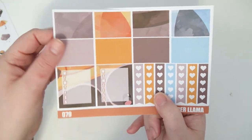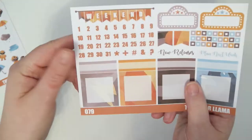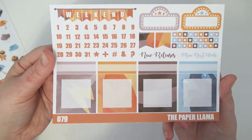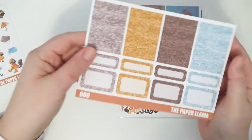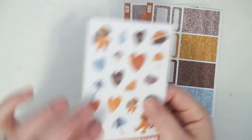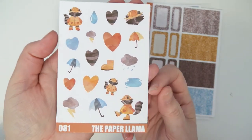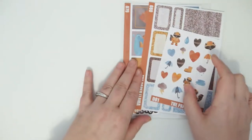Your headers and little things icons page — again, all the patterns are just very subtle watercolor type patterns — your washi page with your weekly boxes and your heart checklist, and then your last functional page. So cute! That is the Puddles full kit, and then there is the option to purchase the glitter sampler.